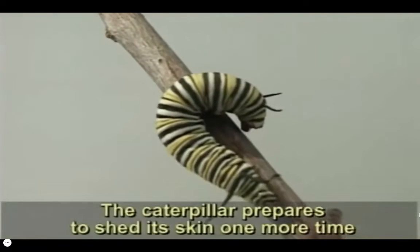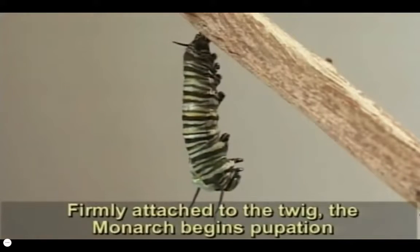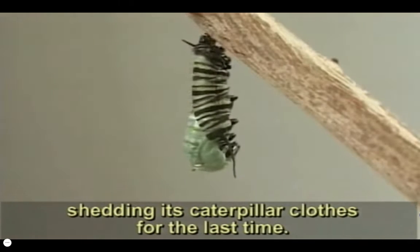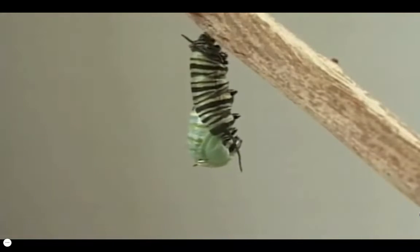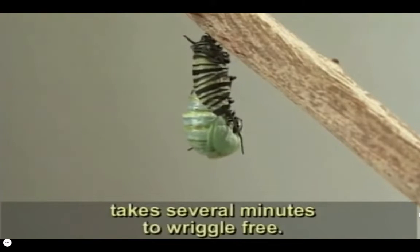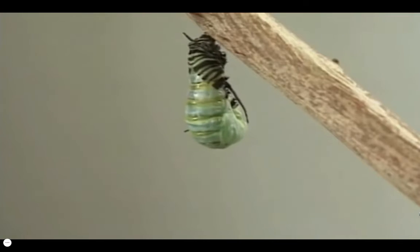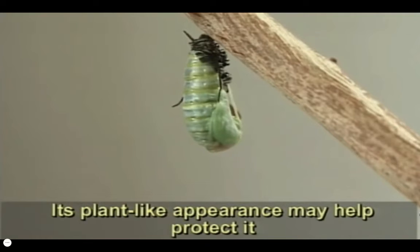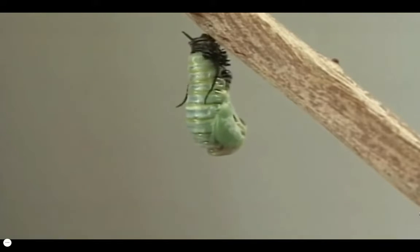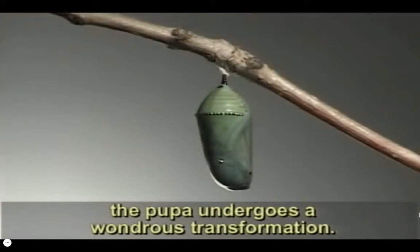The caterpillar prepares to shed its skin one more time by searching the underside of a twig. Firmly attached to the twig, the monarch begins pupation, shedding its caterpillar clothes for the last time. The pupa, as it is now called, takes several minutes to ripple free. Its plant-like appearance may help protect it from predators during its final metamorphosis. Motionless for about one and a half weeks, the pupa undergoes a wondrous transformation.